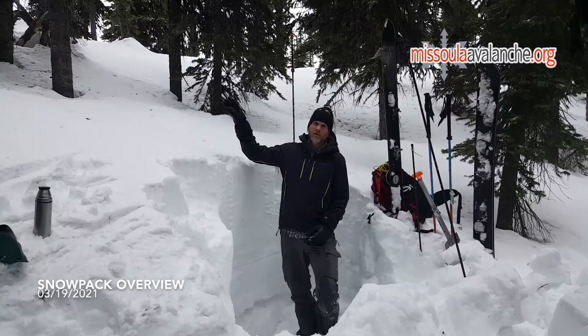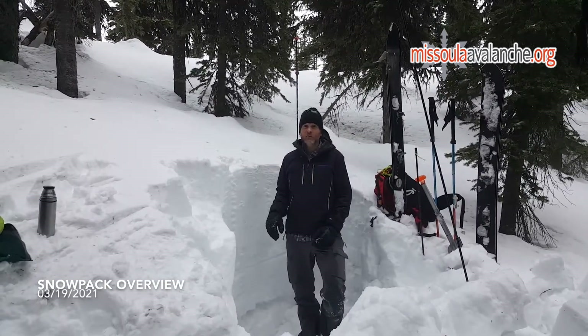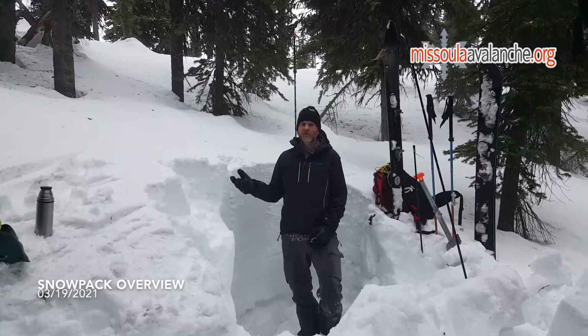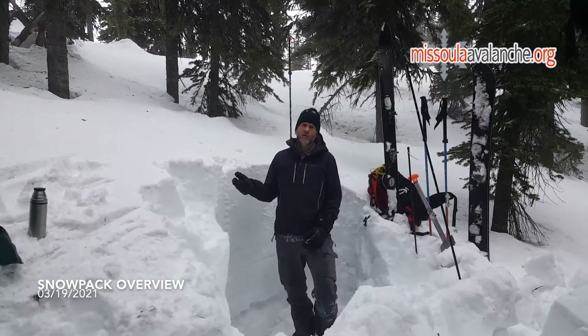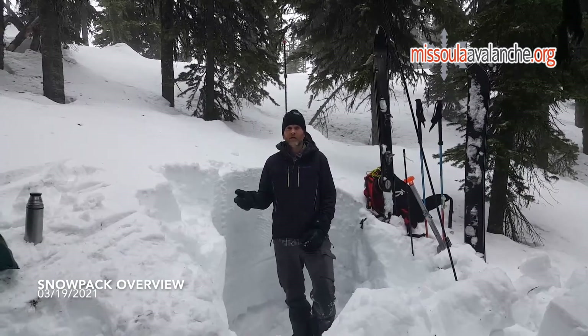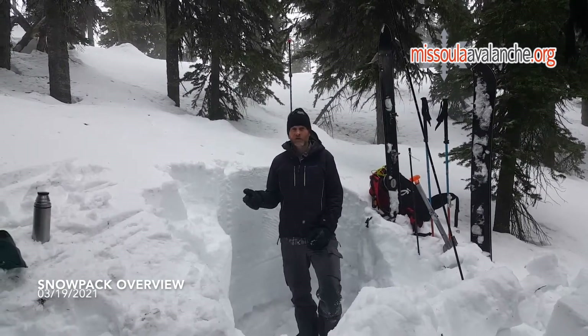South faces from here — everything south facing is totally saturated from the top to the bottom of the snowpack. Lower elevations have melted off drastically. And if we get the refreeze we're supposed to get tonight with temperatures dropping to the low 20s, things should lock up pretty solid. And barring a bunch of snow, it's probably unlikely to trigger anything.